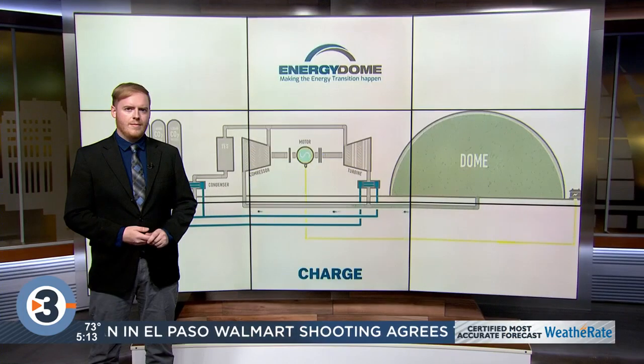Wisconsin could soon be home to a first-of-its-kind sustainable energy source. Alliant Energy says the Energy Dome will be a reliable, cost-effective, and simple solution to lowering human emissions. Our Kyle Pazorski joins us to explain how it all will work.